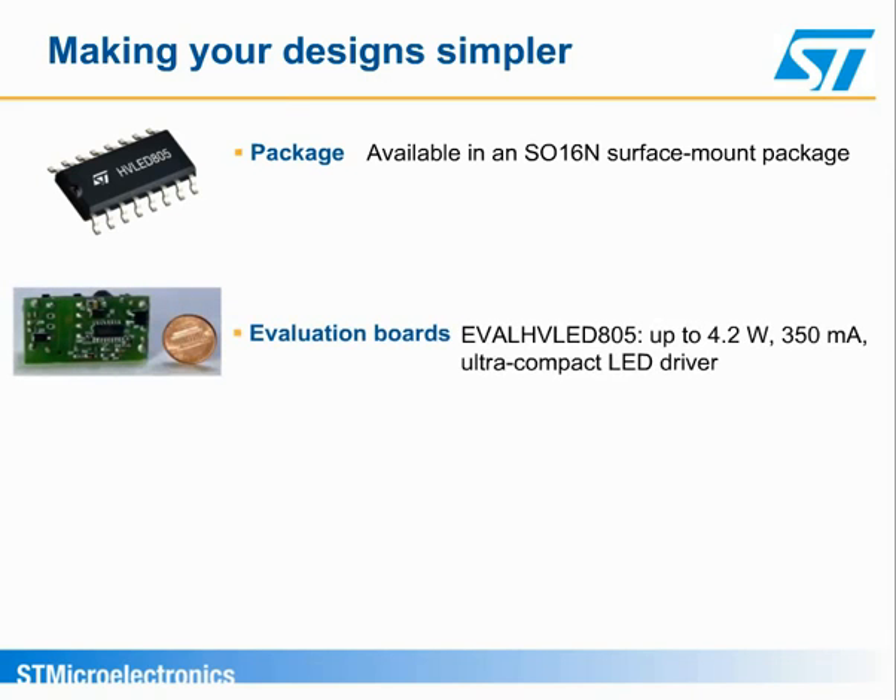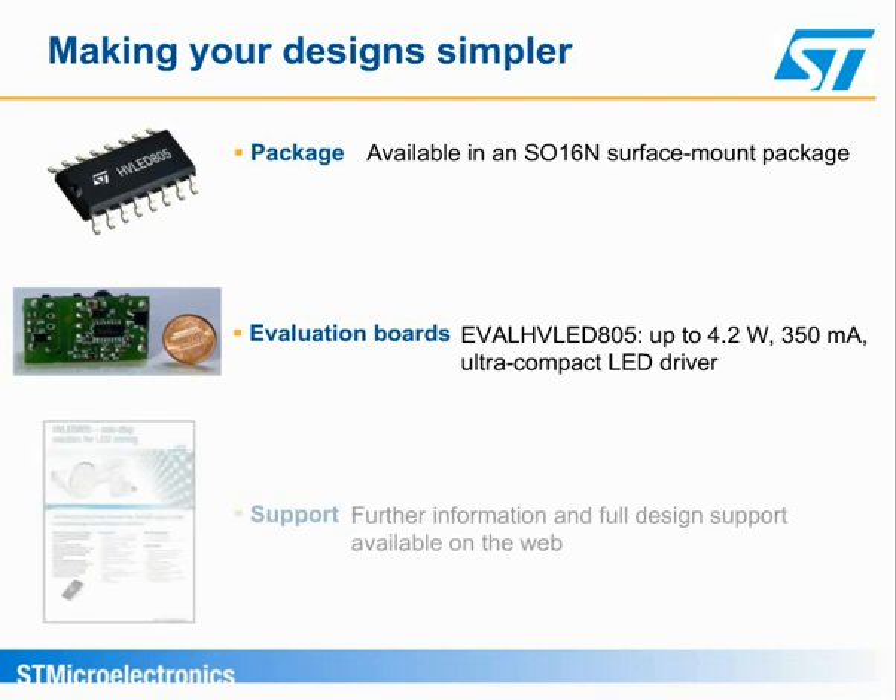To save design time and costs, you can use ST's evaluation board with guidelines to design a European-range offline LED driver to control 1 to 3 LEDs with 350 mA of nominal current, maintaining high current accuracy. Other promotional materials, together with the possibility of ordering your samples online, can be found on ST.com.